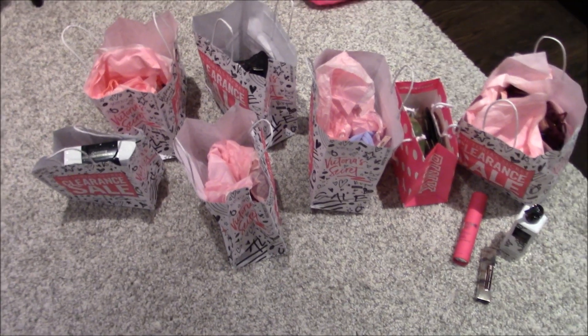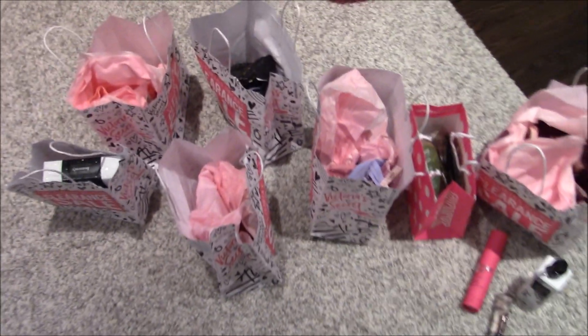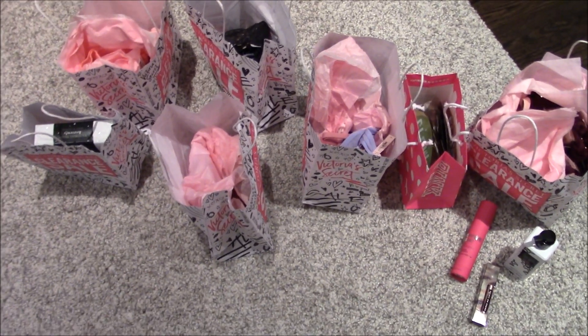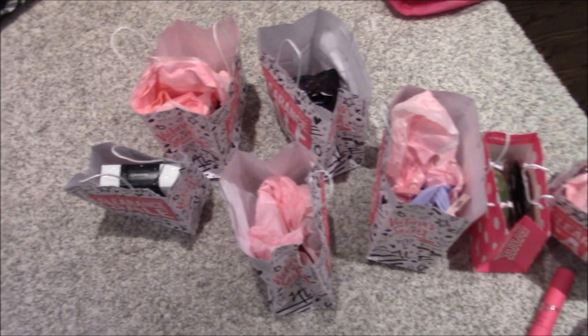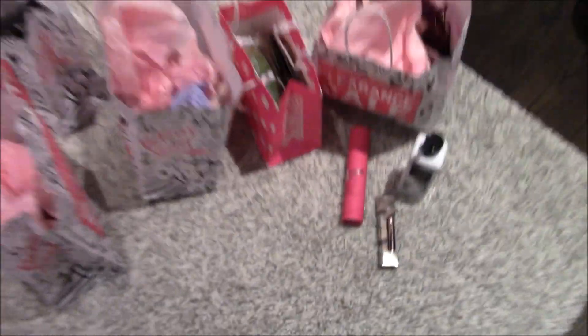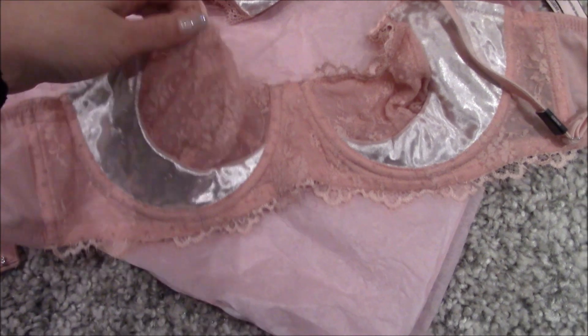These are all the things that I got. I didn't buy them all at once because I couldn't carry them — after I got some stuff on the first trip I went back again, and then a third time, and then I also went to Pink later. Let's start from this one: here we have this gorgeous bra that has this velvety material and lace.